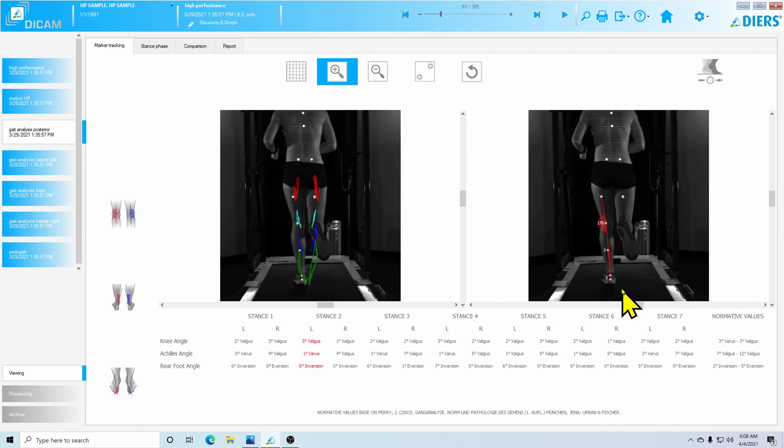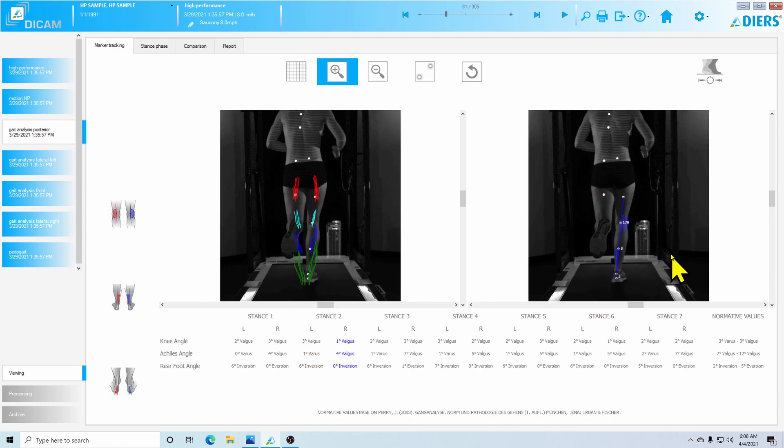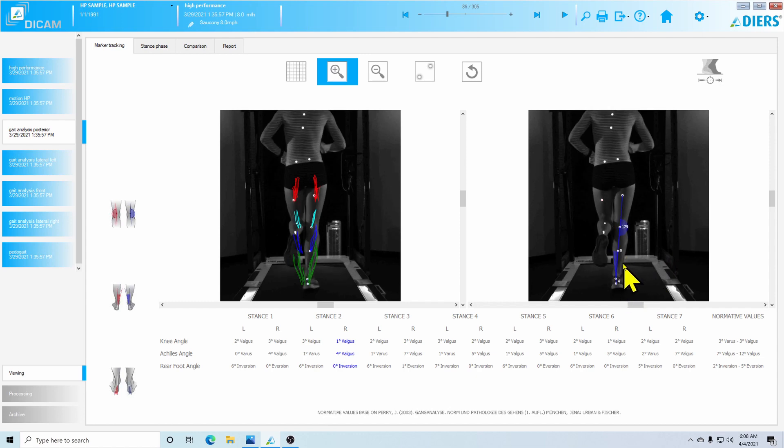Coming back to the left side, things continue to line up well — calcaneal position is two degrees from zero and the Achilles angle is at two degrees. On the right side we see the same calcaneal dysfunction and increased Achilles angle, and in this particular stride it actually gets up to 12 degrees. As she transitions from mid-stance toward toe-off, the calcaneal angle is six degrees beyond vertical and the Achilles angle is at 12 degrees — a fairly significant dysfunction with a relatively high correlation to foot and ankle pathology.